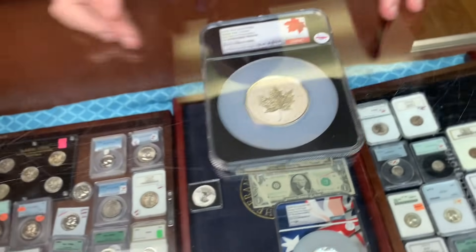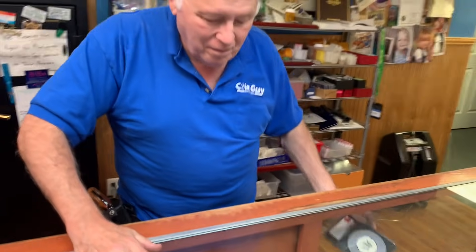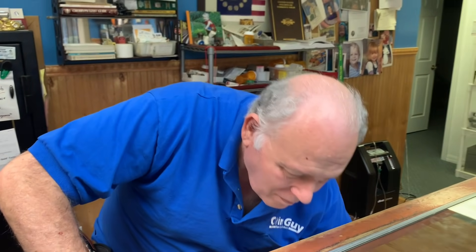He notes Canadians don't seem to want to buy their own coins. He has a whole box of Canadian large pennies by date, some key small cents, earlier dollars and quarters. He's anticipating Canadian visitors coming to buy Canadian material.